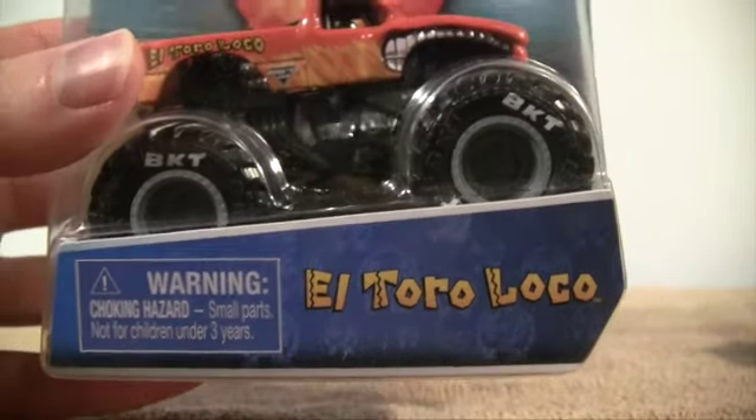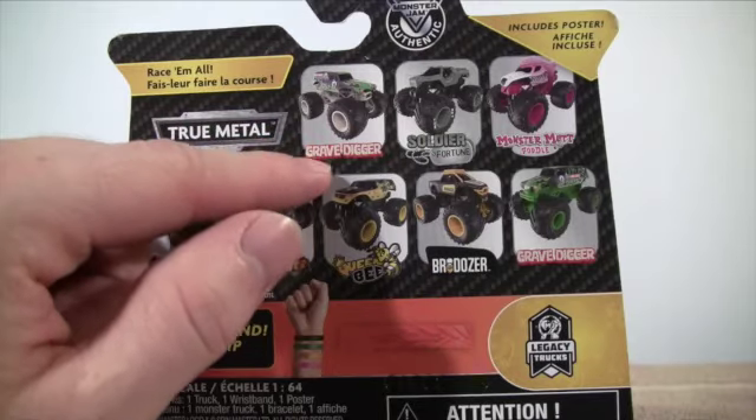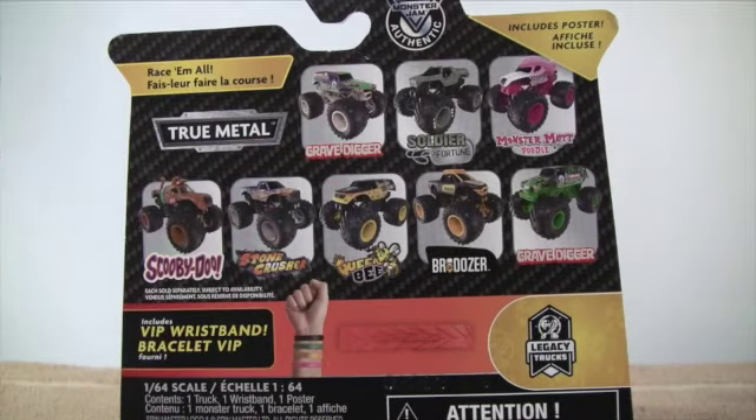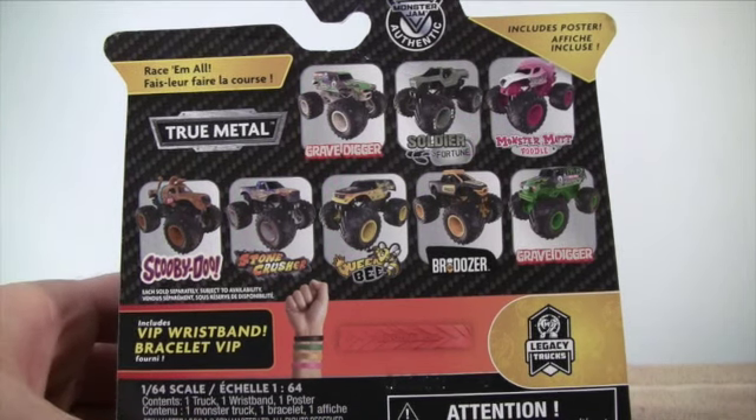El Toro Loco Monster Jam Series 10. In Series 10 we have Grave Digger, Soldier Urchin, Monster Mutt Poodle, Scooby-Doo, Stone Crusher, Queen Bee, Bro Dozer, and Grave Digger.